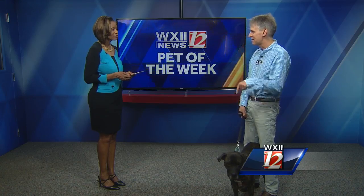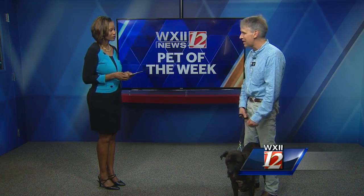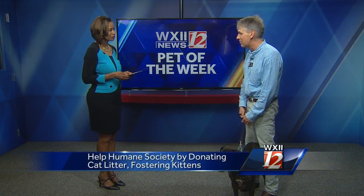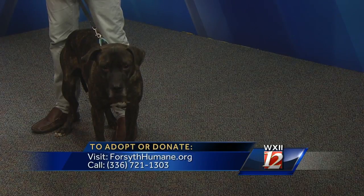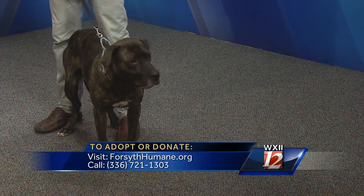If you're interested in Max, fostering kittens, or want to bring some cat litter, stop by the Humane Society at 4881 Country Club Road. You can also visit ForsythHumane.org or call 721-1303. Max is all ready to go, and you can find more information on pet adoption at WXII12.com.